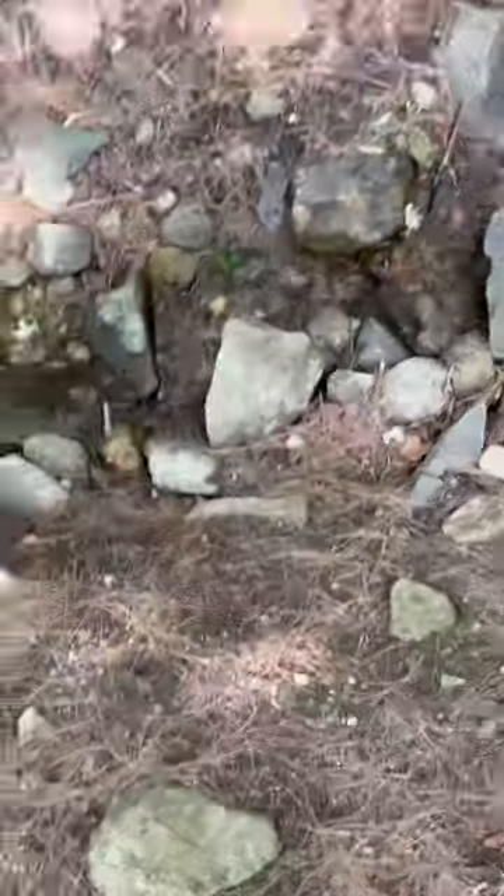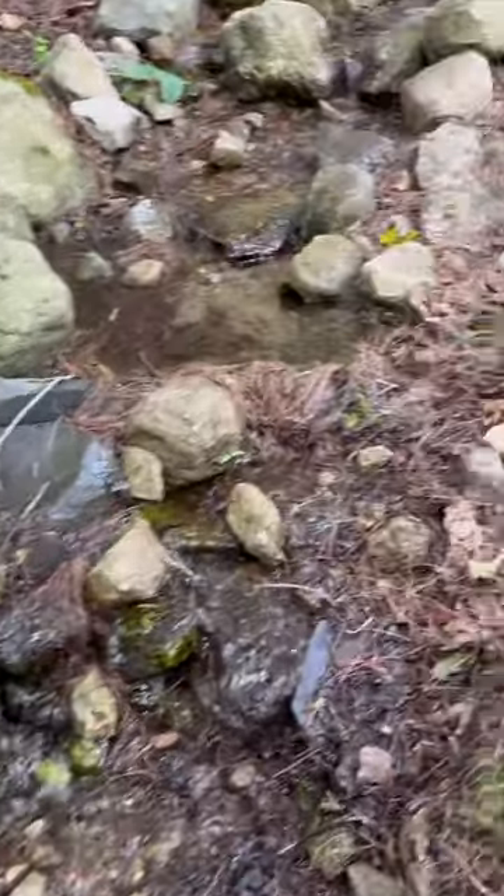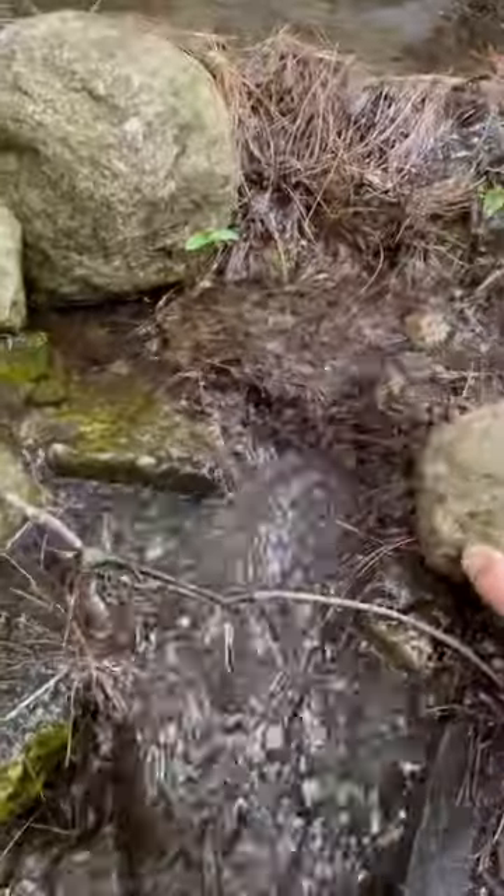This stream next to my house is home to some crazy types of salamanders and today I decided to go looking to see which ones I could find. It is summertime so the creek is a little dry, but I started off by flipping some rocks.